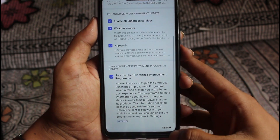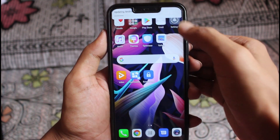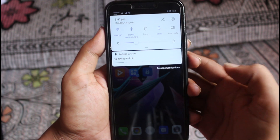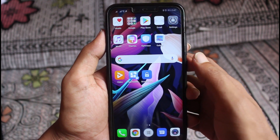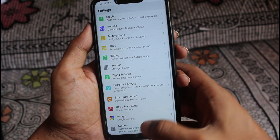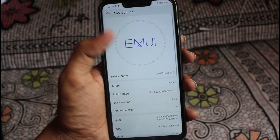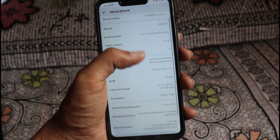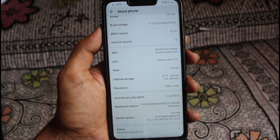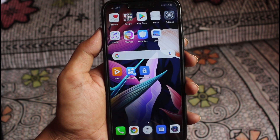Okay guys, as you can see, the overall downloading process has been finished on my Huawei Nova 3i. Now I'm going to check the new latest version. I'm tapping on Settings to check out the new version and security patches. And as you can see, I've finally updated to EMUI 9.1, with July 5, 2019 security patches on my Huawei Nova 3i.